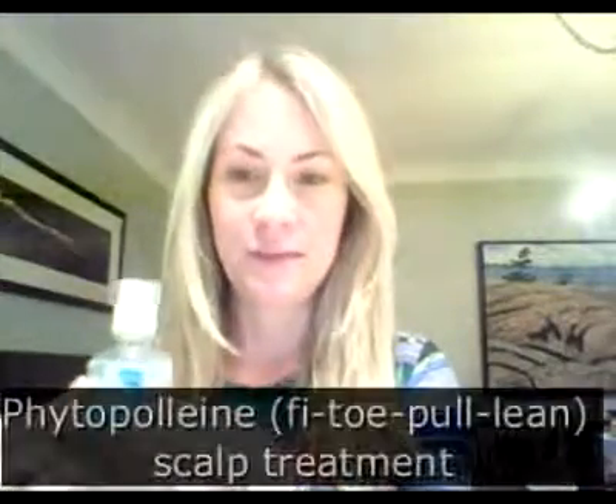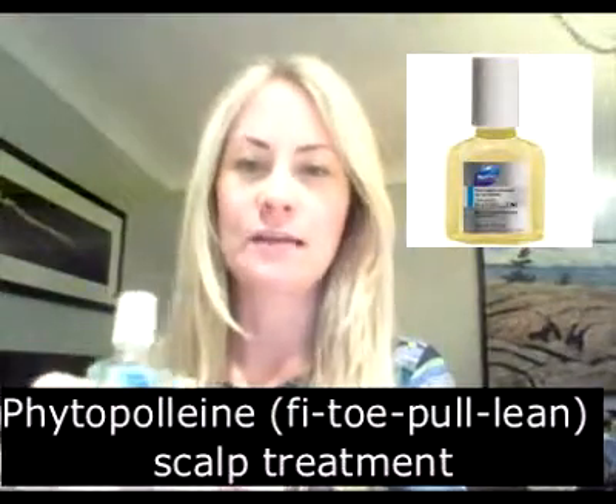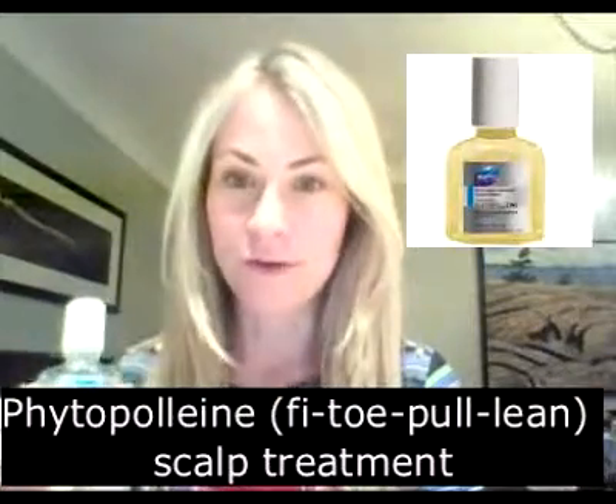One of the products I want to take you through — one of our star products — is Fetopoline. This is my absolute favorite product. I love this product. It has been with the brand for 45 years, and it is absolutely a must-have product for anybody.